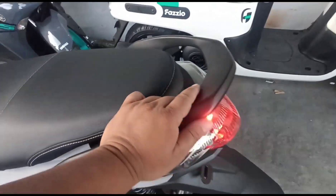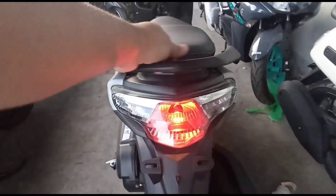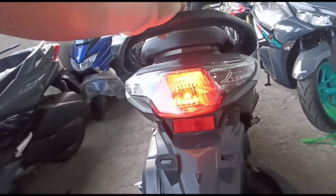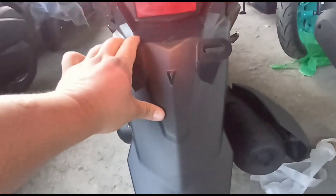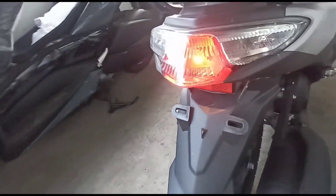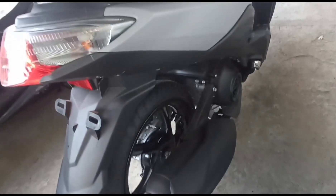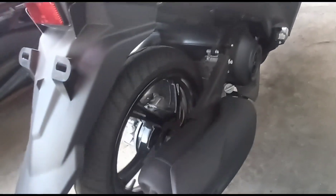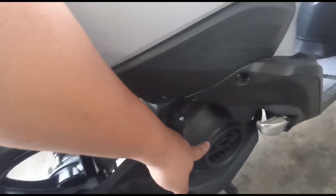Ito ang kanyang grab bar. Ang tail light is bulb type, at ang turn signal from right is bulb type. Meron din siyang additional reflector lights para makita ang iyong MiO Gear 125. Ito ang kanyang muscular muffler — napaka-sporty ng style. At air-cooled ang kanyang cooling system.